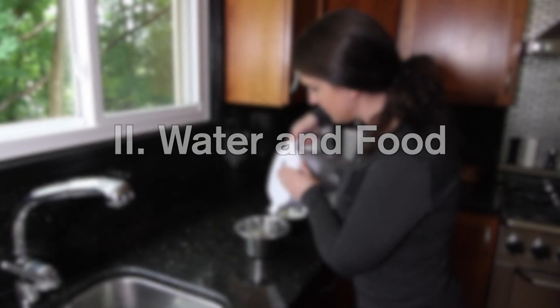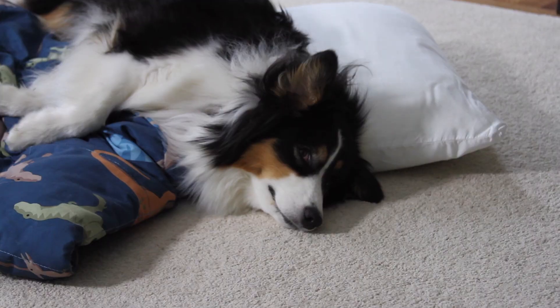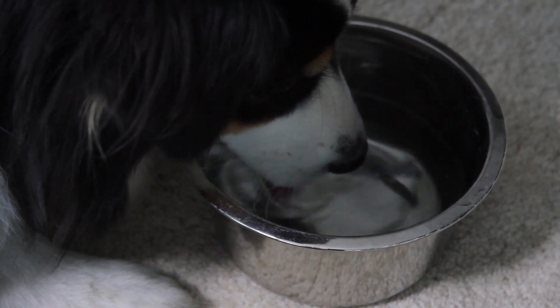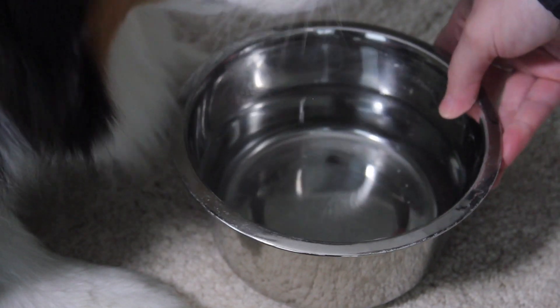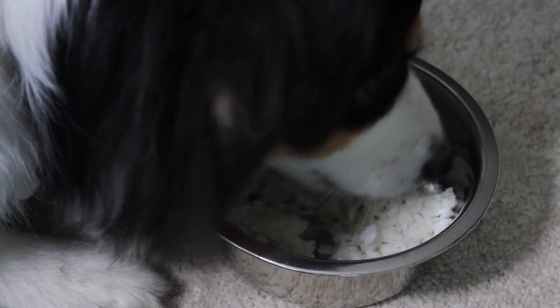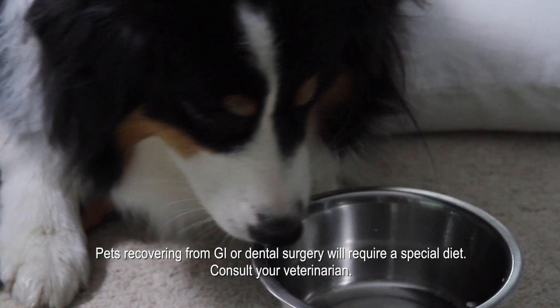It's best to follow your veterinarian's specific instructions regarding how soon your pet can eat or drink after surgery, but it's usually okay to offer them water in small amounts every couple of hours. Most pets can be fed as soon as they're able to eat. Just be sure to start with small and bland meals, since it's normal for pets to experience some nausea during the first 24 hours after surgery.